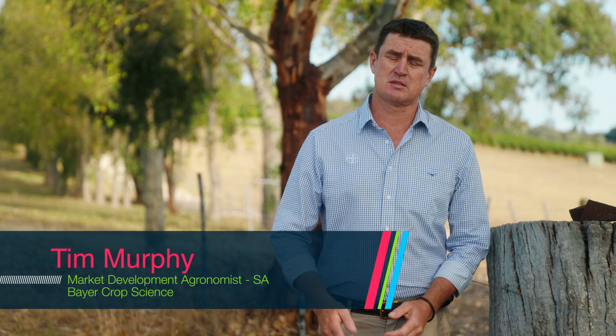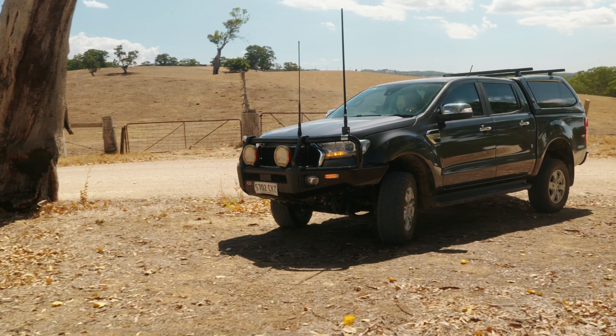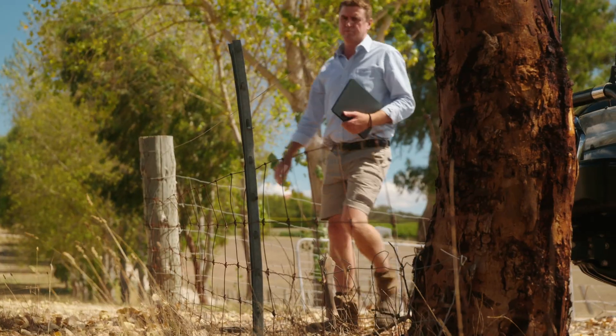Hi, I'm Tim Murphy, market development agronomist for Bayer CropScience based in South Australia. Today we're in the Adelaide Hills just outside of Birdwood, having a look at our pre-emergent herbicide Allion for fence line control of weeds.